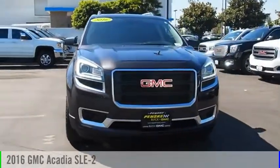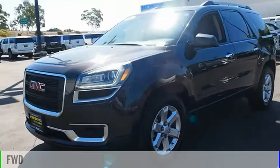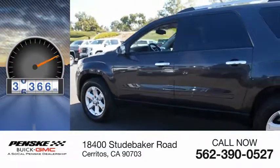Take a ride in the 2016 Acadia. This vehicle is powered by a front-wheel drive, six-cylinder, 3.6-liter engine. This vehicle has less than 40,000 miles.